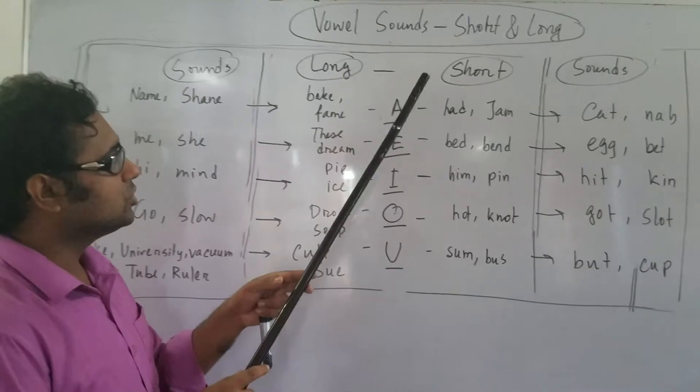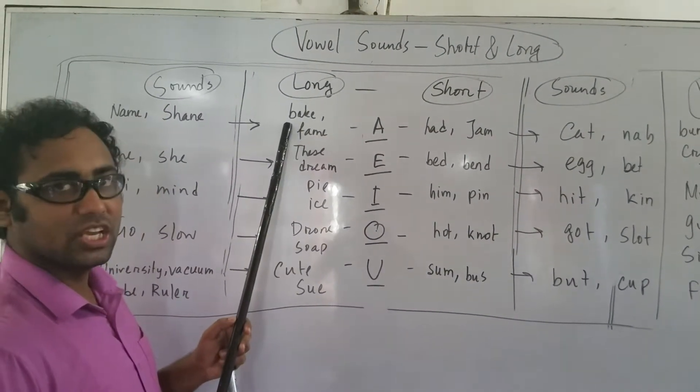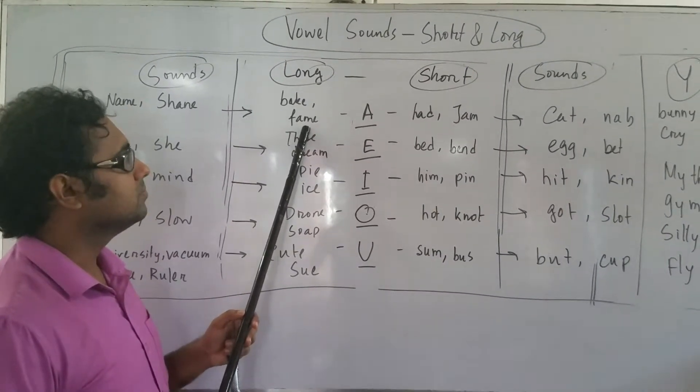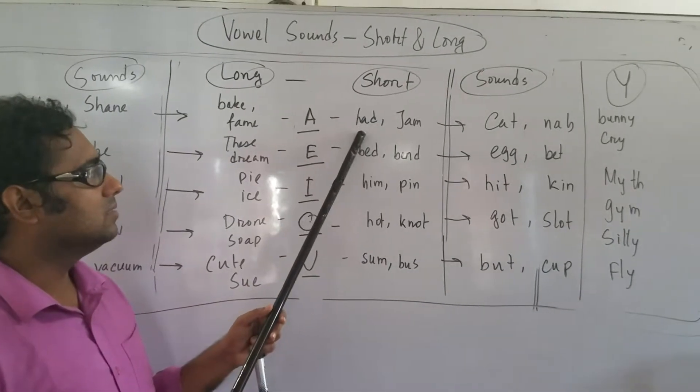Look at the long and short sounds. A — BAKE, FAIN. This is long. Look at the short one: HAT, JAM.